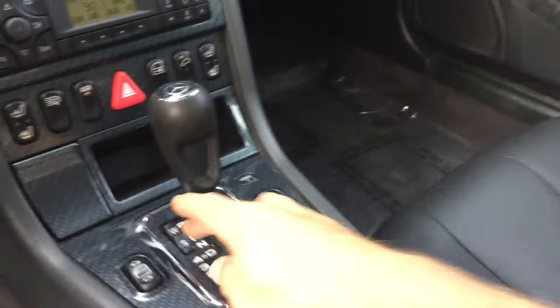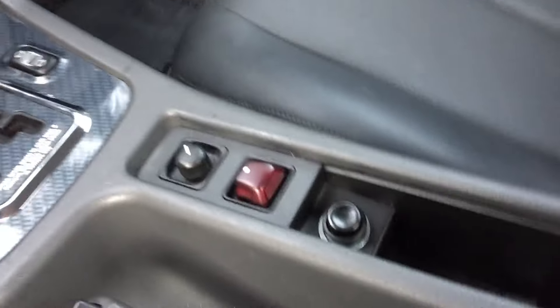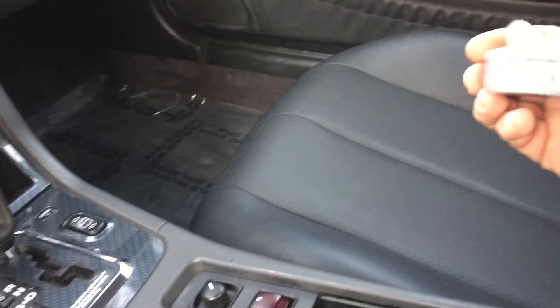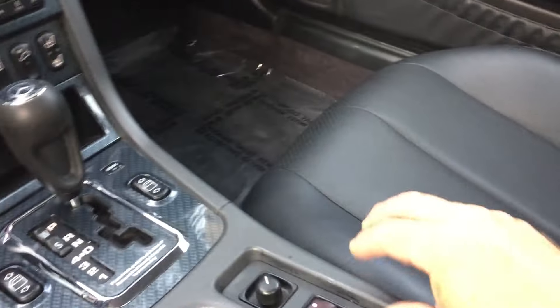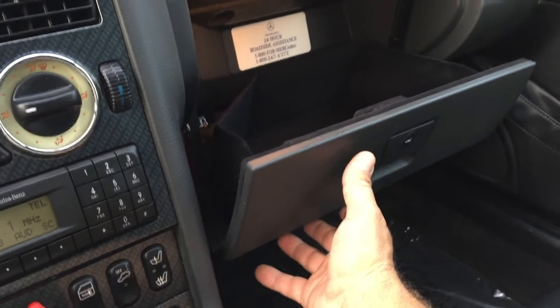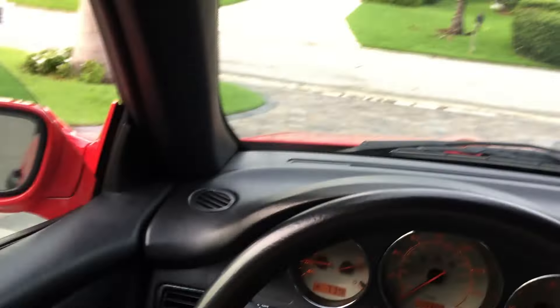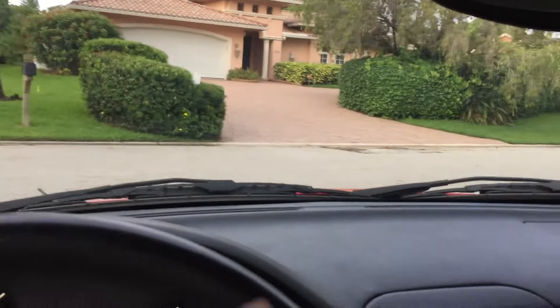Very simple controls: power windows, locks, hazards, more heated seat controls, winter/summer setting on the transmission, mirror controls, and the top switch. There's an ashtray that's never been used — in fact somebody left a USB tri-power adapter in there, so you're lucky you got that. In the glove box you've got the books. Again, simple, sporty, elegant — not more than you need, not less than you need in a sports car. It's very pure, and that's part of what makes it such a fun car to own, drive, and collect.